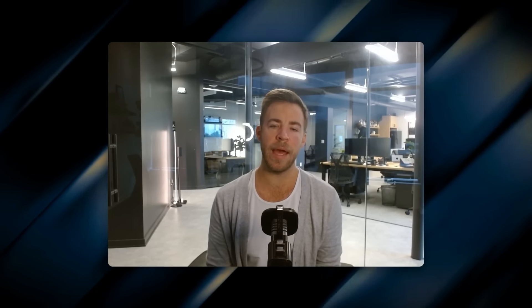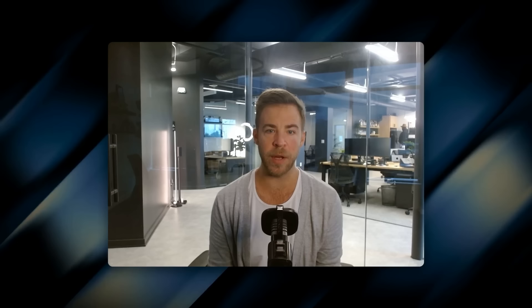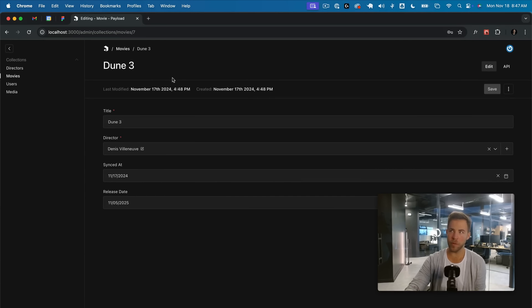These are just the big architectural changes — there's a lot more. Everything I just showed is ready for production, but we've also shipped a ton of new features based on community and enterprise customer feedback, all going live today. The community is shaping our roadmap — we're building what you tell us to build, and that's the best way to build a product.